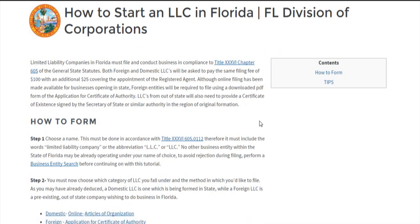Online filing has been made possible for domestic LLCs, while foreign entities will have to download a PDF form, fill it out, and supply a check. But we'll get to that in a second.